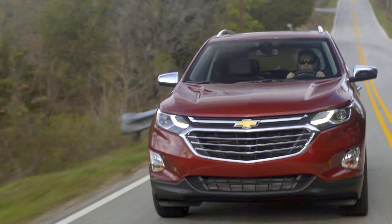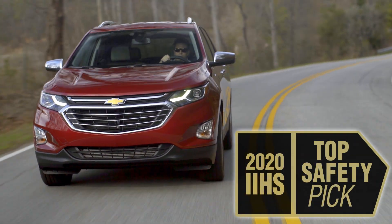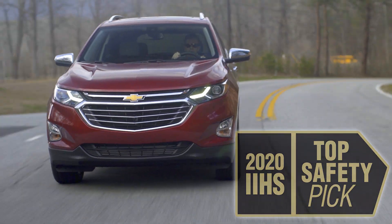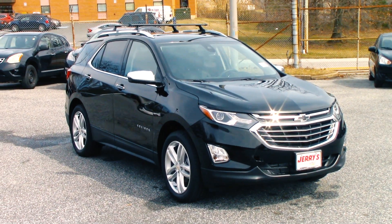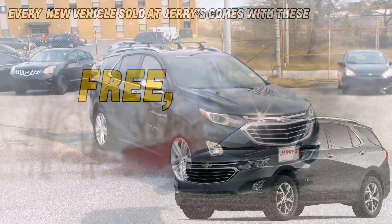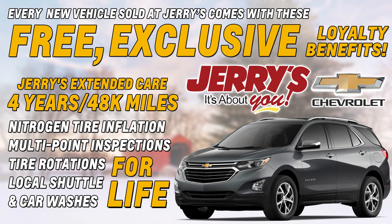The 2020 Chevrolet Equinox is now an IIHS top safety pick thanks to improved headlights from the outgoing 2019 model. If you're looking for a spacious, affordable, and safe crossover SUV, look no further than the 2020 Chevrolet Equinox. When you purchase a new Chevy from Jerry Chevrolet Baltimore, you'll receive all of these exclusive loyalty benefits.